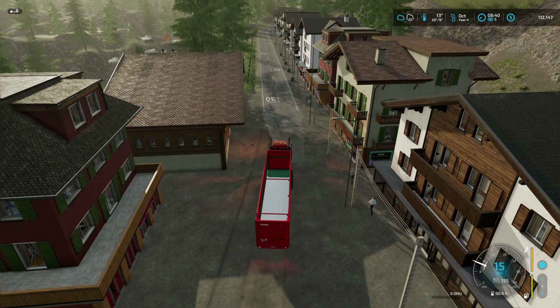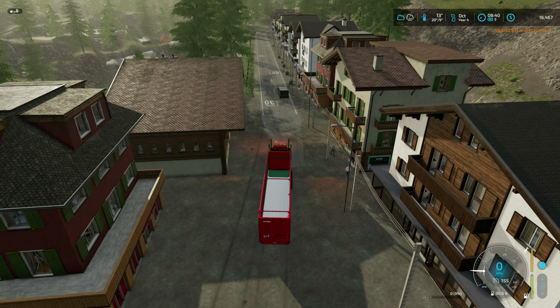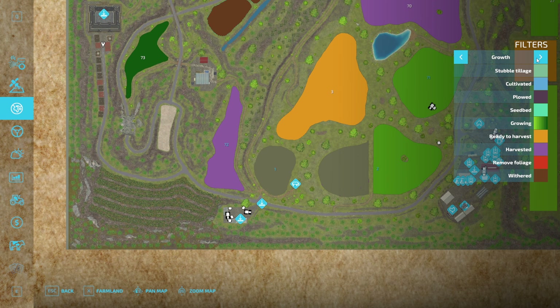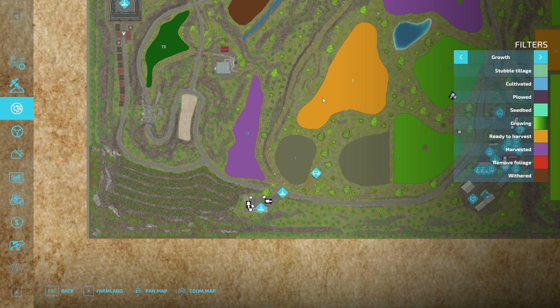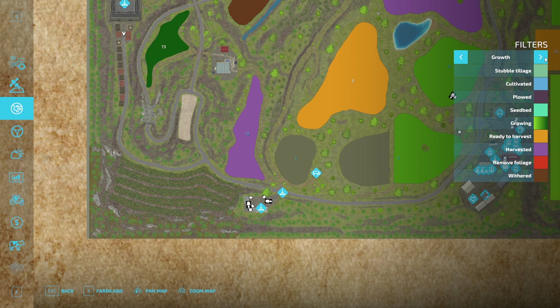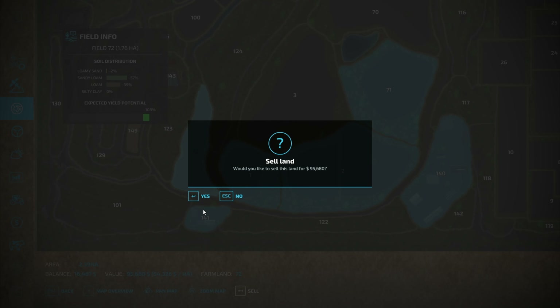So quickly, buy that field before it's harvested. Oh, come on. Really? Darn it. It's already been harvested — it was literally just harvested. Poop. That's a bust.